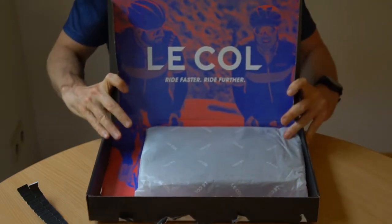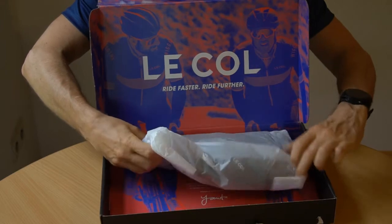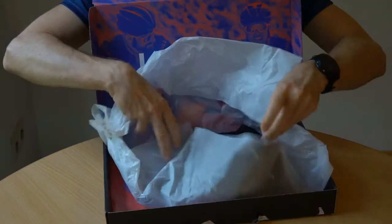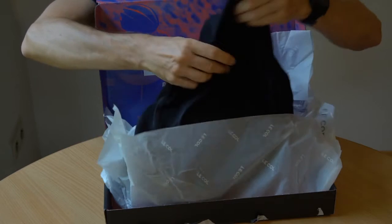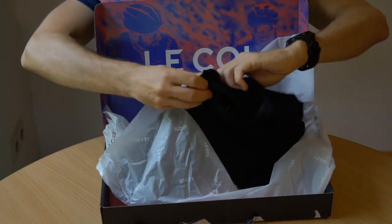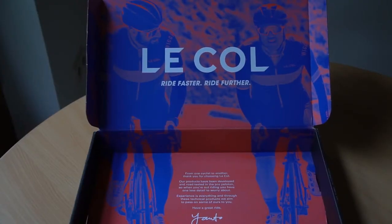It also looks very beautiful from the inside. Inside the package it says: 'From one cyclist to another, thank you for choosing L'Ecole. Our products have been developed and road tested in the Pro Peloton, so when you are out riding you have one less detail to worry about. Experience is everything and through these technical products we aim to pass on some of ours to you. Have a great ride, Janto.' Thanks Janto, I hope I will have a great ride.